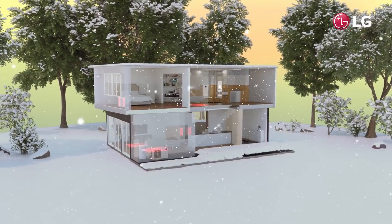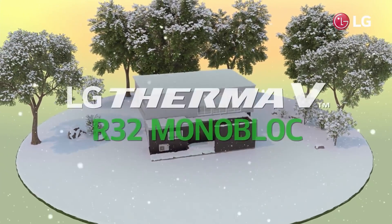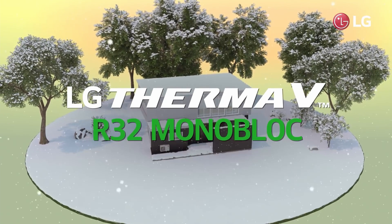Enjoy a warm winter with LG Therma V R32 Monoblock — the efficient heating solution even for cold environments.